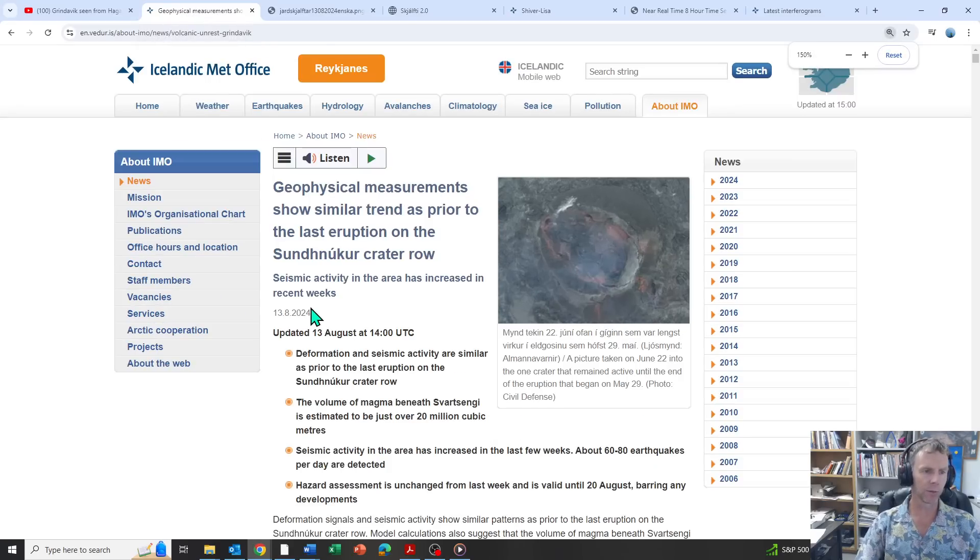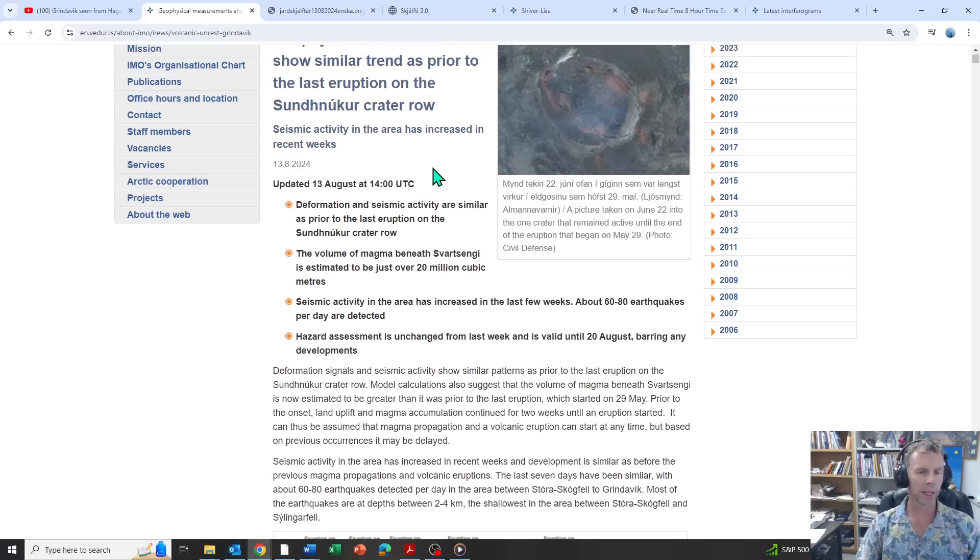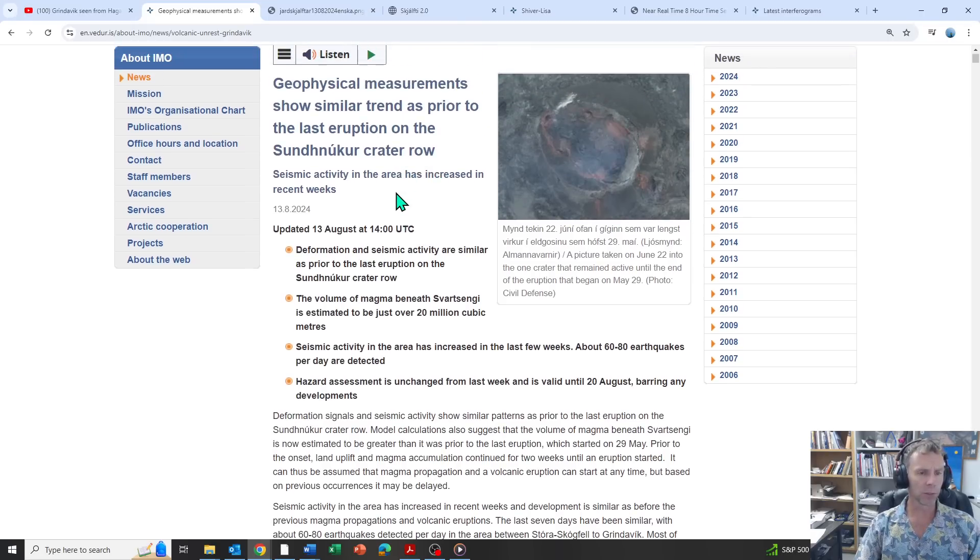This is as of today the 13th, about 2 o'clock in the afternoon Iceland time. All the measurements seem to show everything kind of trending the same way that it's been. The estimate of magma now in the subsurface is around 20 million cubic meters. We've been in this zone — this sweet spot — for several weeks now of having the right volume of magma that could trigger an eruption, and now we're probably at the high end of that. It feels like something is likely to happen in the next few days, maybe a week or two at the very most.